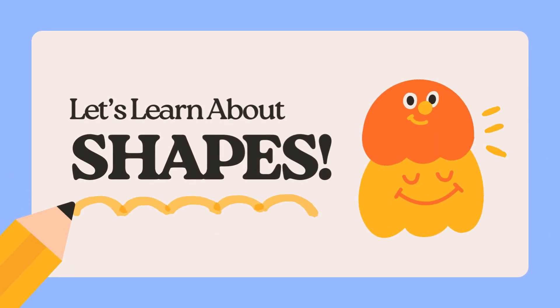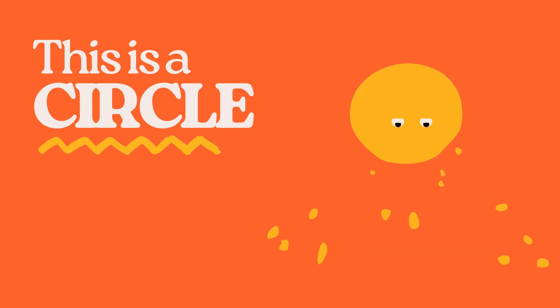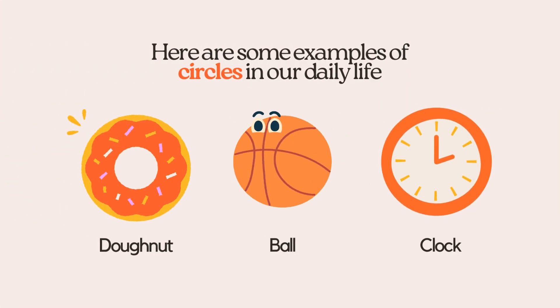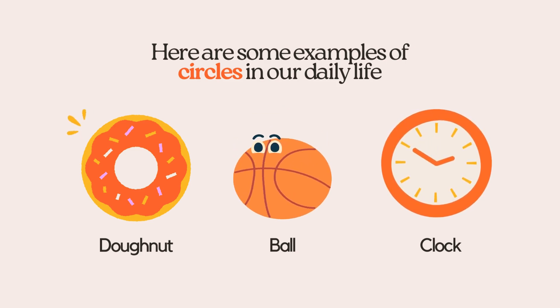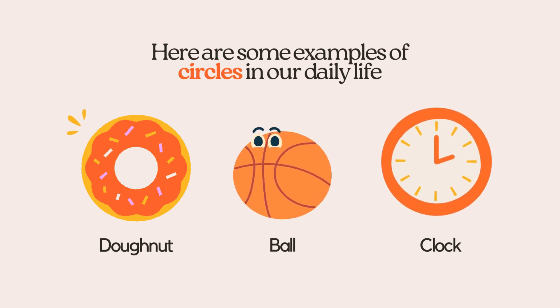Hey there, let's learn about shapes. This is a circle. Here are some examples of circles in our daily life: donut, ball, clock.